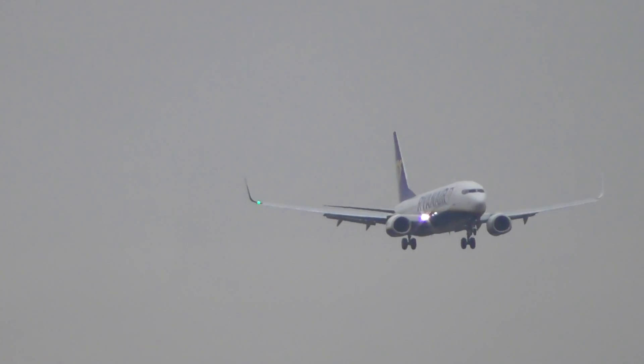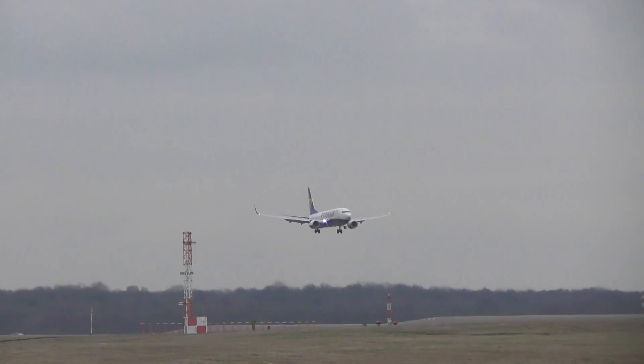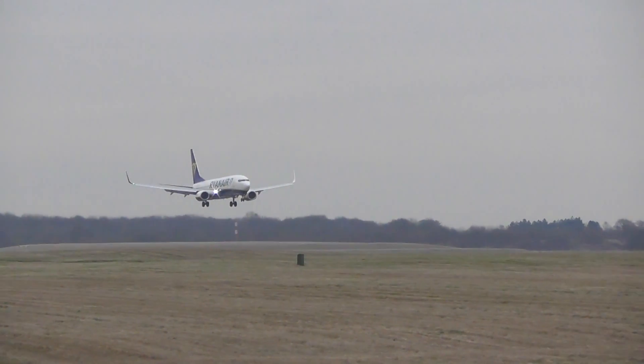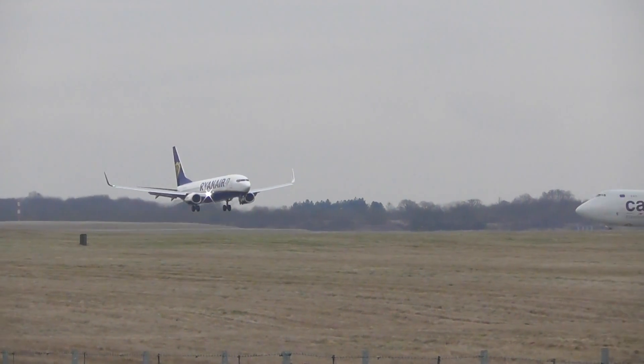Gervia 230, descend altitude 5000, 6500. Gervia 230, turn left heading 180 degrees. Left 180, Gervia 230. Gervia 8283, descend altitude 4000, 6500. Gervia 8283.